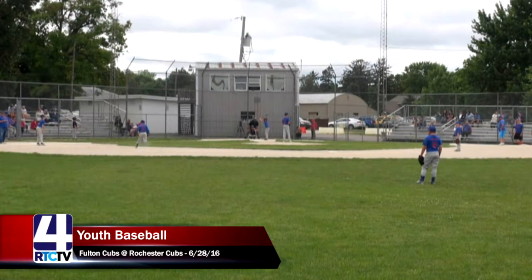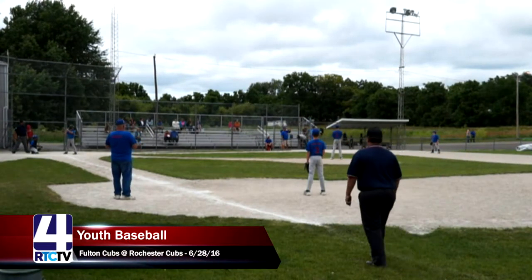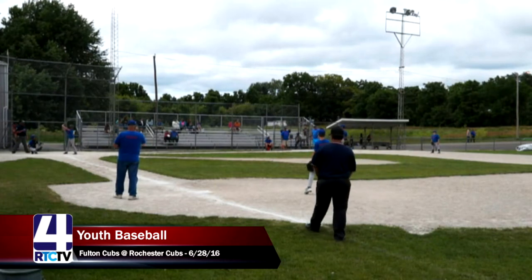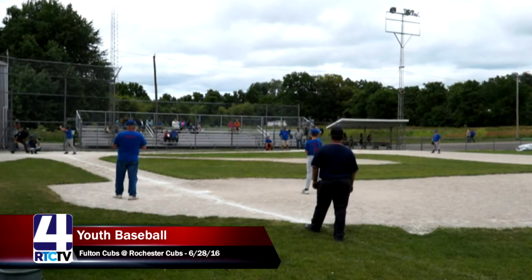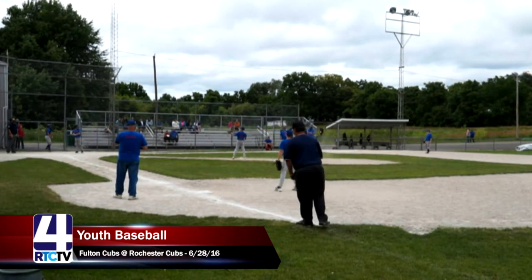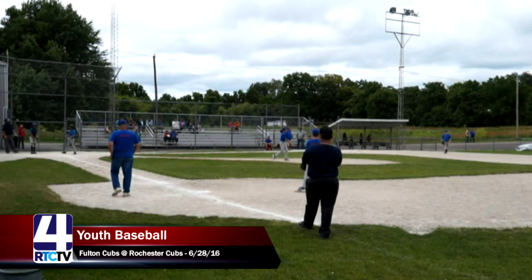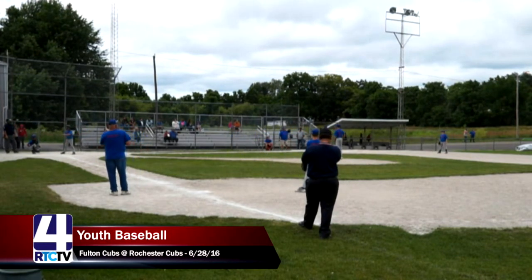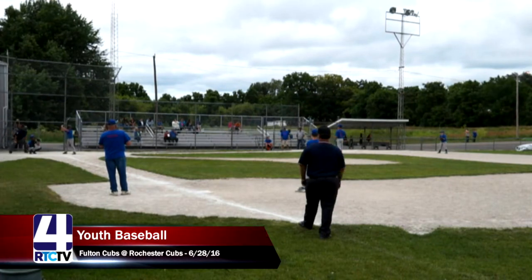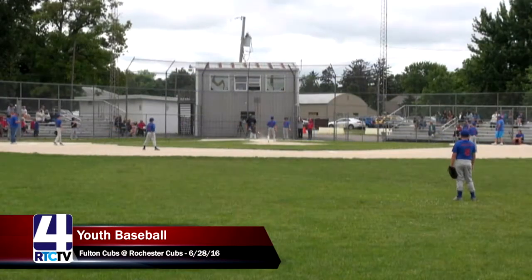Welcome back to Youth League Baseball. This is the top of the second inning. Number four, Gavin, is up to the plate for the Fulton Cubs. Big swing and a strike, but a good aggressive start. Rochester had a big inning at the bottom of the first, scoring six runs. The Fulton Cubs are now down by five with only one on the board. We'll see what Gavin can do starting the second inning.